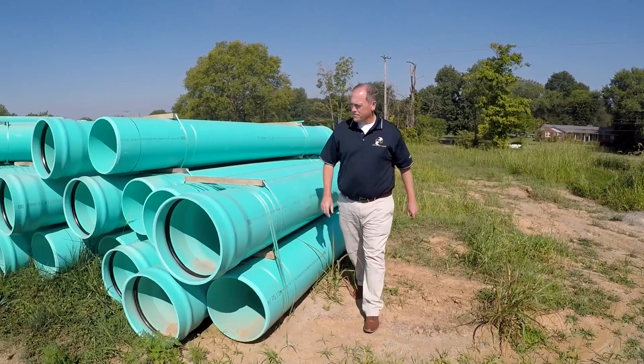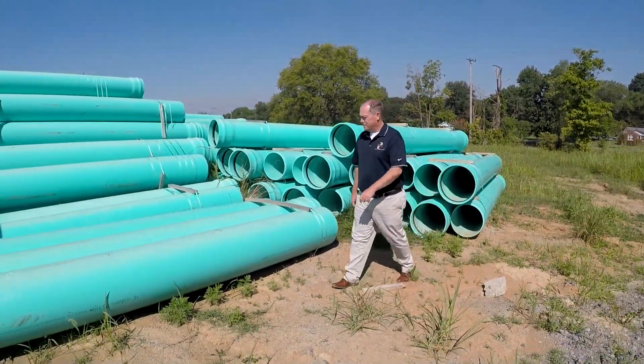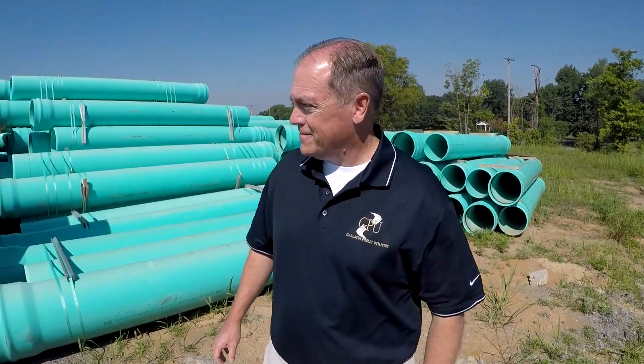Older sections of town will have a vitrified clay pipe, which is very robust but also prone to cracking. If it's not bedded and installed properly, you'll have leaks. We're spending millions of dollars to replace pipe to keep the leaks out and keep the water out of the system. The less water that gets into the gravity sewer, the less water that goes to the treatment plant and the less we have to treat — then we're treating what the plant is actually designed to treat, which is sewage.